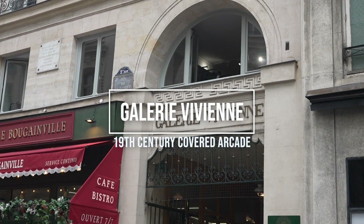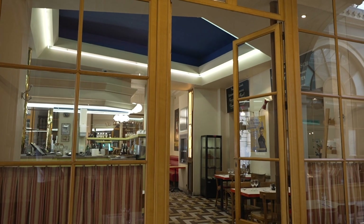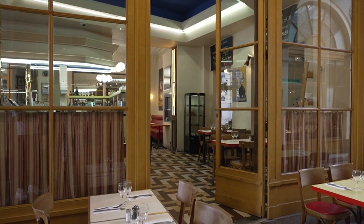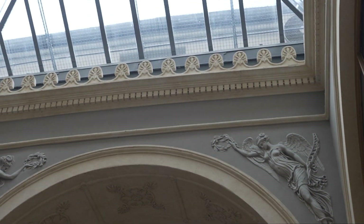Now let's talk about one of my absolute favourite places to visit: Galerie Vivienne. Considered the most splendid of all the covered passages of Paris — of which there are around two dozen remaining — Galerie Vivienne is probably the most ornate and also probably the most famous.